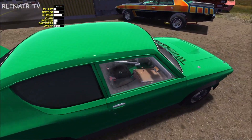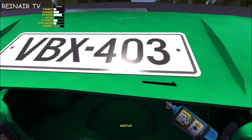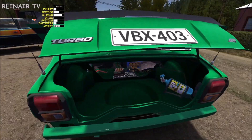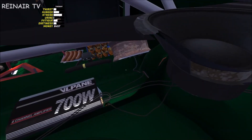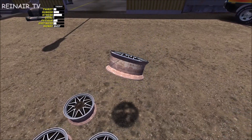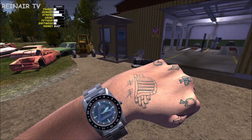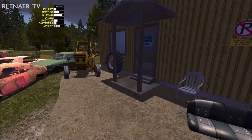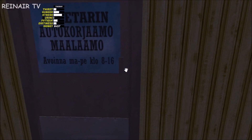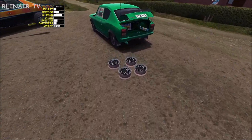Ich habe ein kleines Update für My Summer Car, denn ich habe weitere Informationen gefunden, was in der Experimental-Version mit den letzten zwei Updates neu ins Spiel gefunden hat. Vorher machen wir das hier aber schnell, weil wir haben es schon Viertel nach drei und wir kennen Plädale – der macht von 8 bis 16.